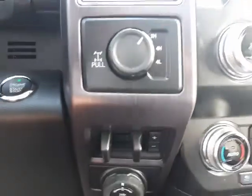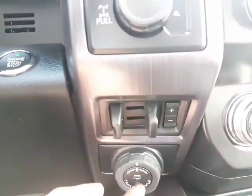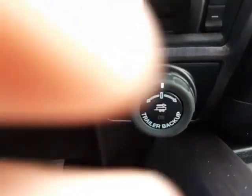It has factory navigation, Android Auto, Apple CarPlay, and you've also got trailer backup assist, which is super handy. There is a quick look at the truck — thank you so much for watching. If you have any more questions, I'm here for you anytime at 778-808-9043.